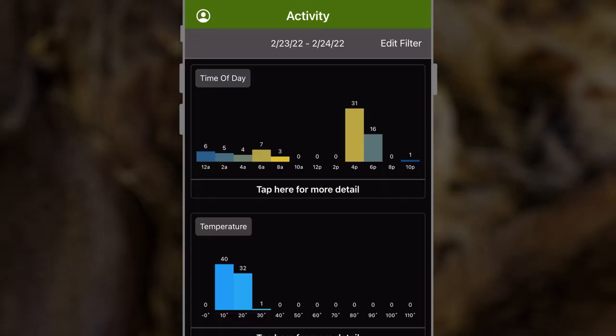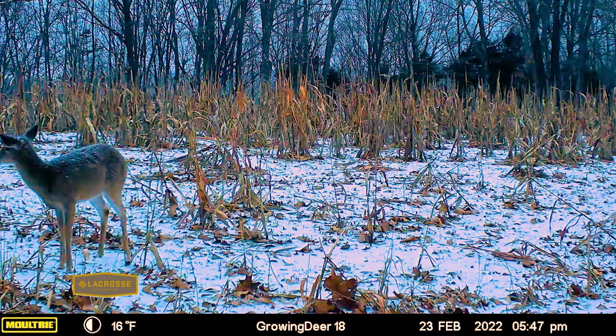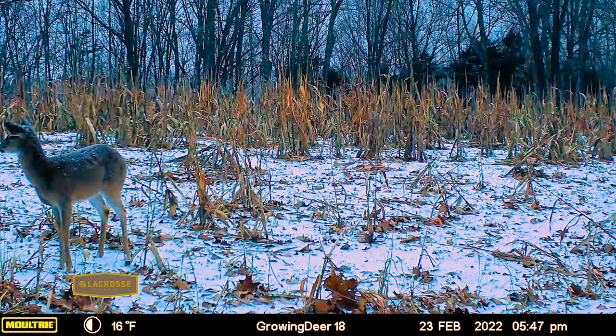I believe this is a great example — not just based on one data point, but several cameras out in the field with a lot of deer detected or no deer seen, depending on if you're talking morning or afternoon — of how weather can influence when deer are active. By using this Moultrie system, we can learn how weather impacts deer wherever we hunt.